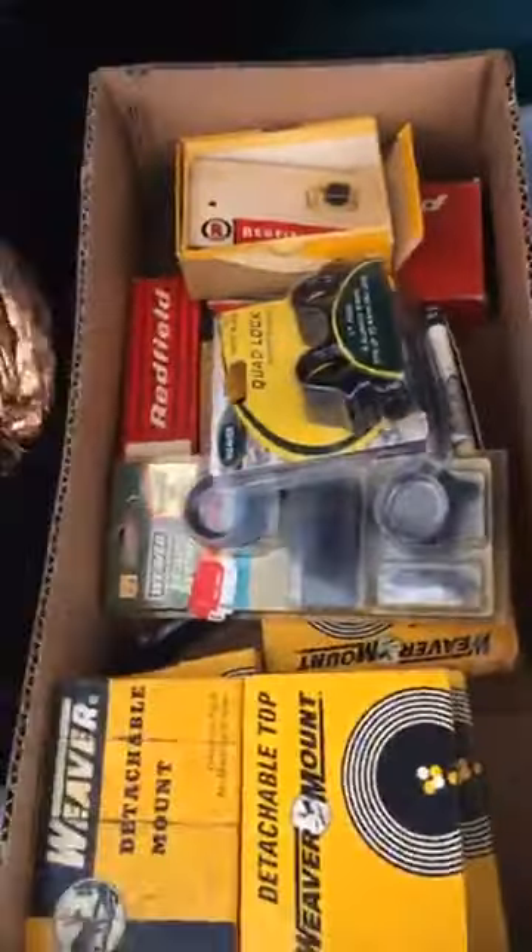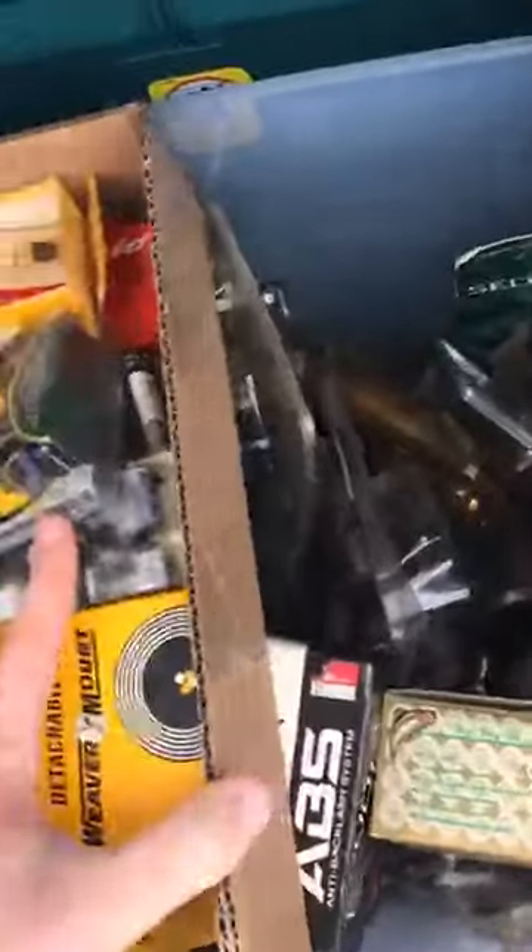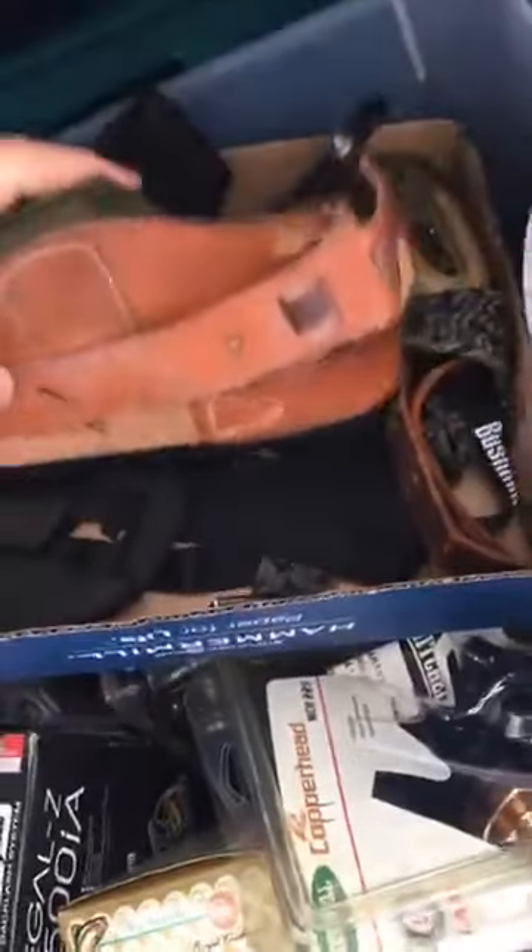Also some great gun equipment — some sights and mounts for scopes, and some military and other holsters, belts, Bushnell straps, that kind of stuff.